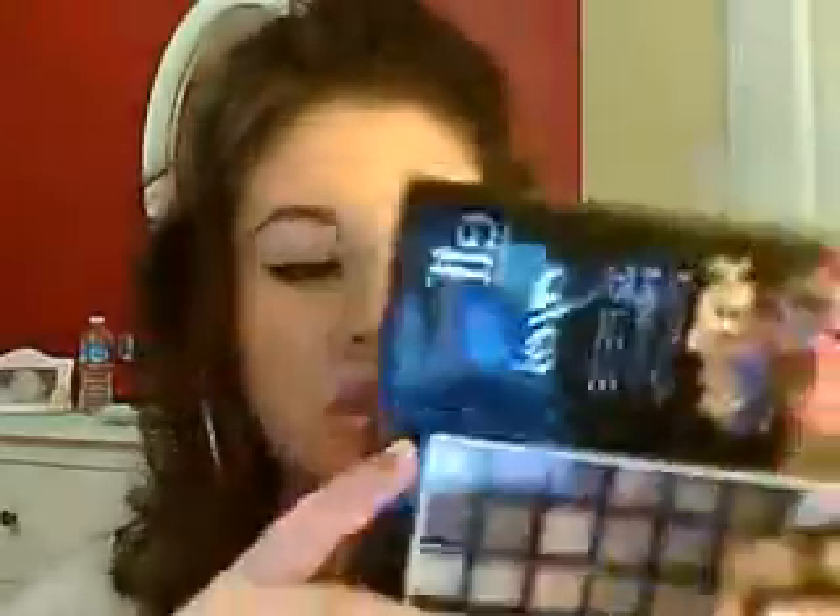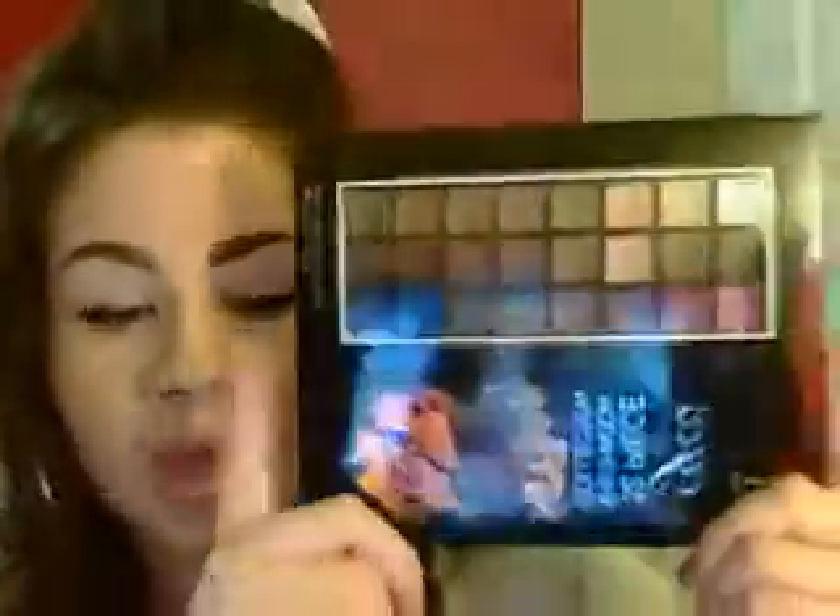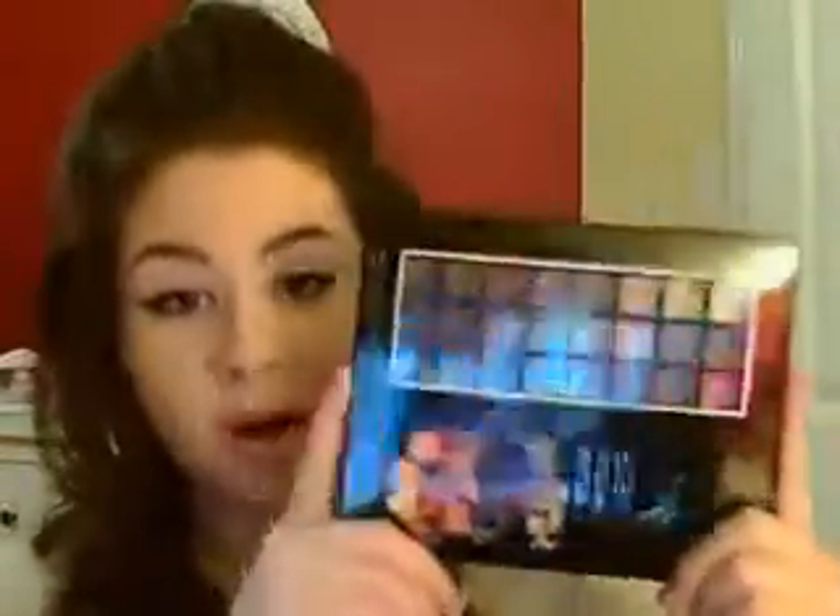A lot of this stuff is things I've already tried before, and some new things too, including some new things they added on the website. The first thing I got was this 32-piece eyeshadow palette. It looks like this, and this is the size of the ELF palette — same size as that with the box.